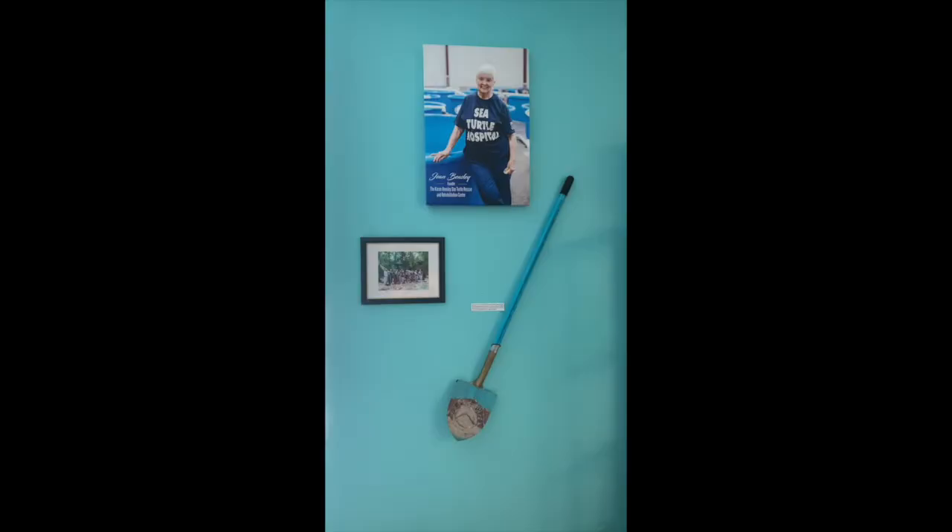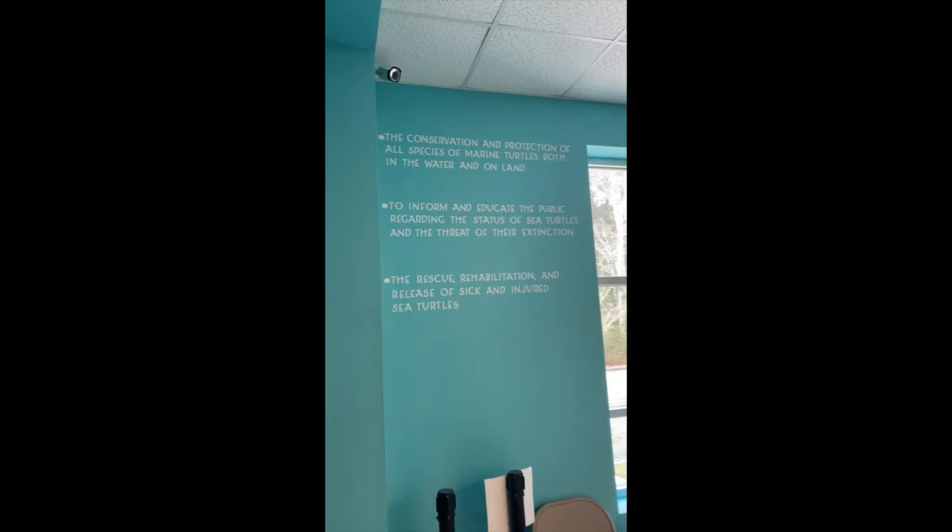Welcome to the Karen Beasley Sea Turtle Rescue and Rehabilitation Center located in Surf City, North Carolina. Here is our founder, Jean Beasley, who started working with sea turtles on the beaches of Topsail Island in the 90s with her daughter Karen.